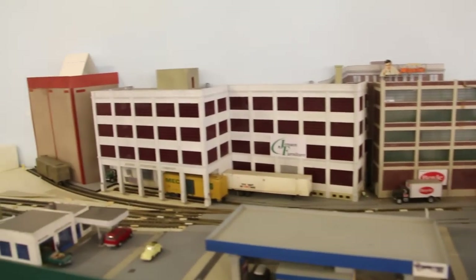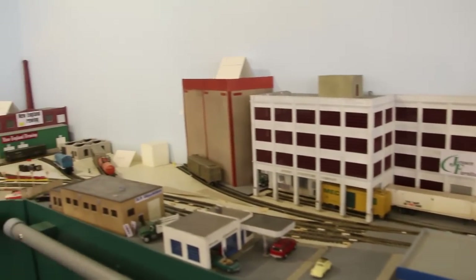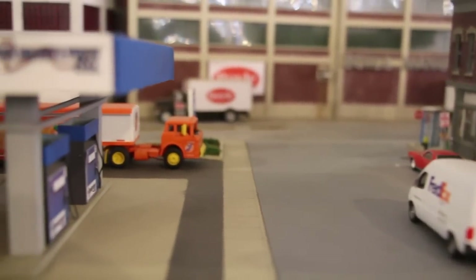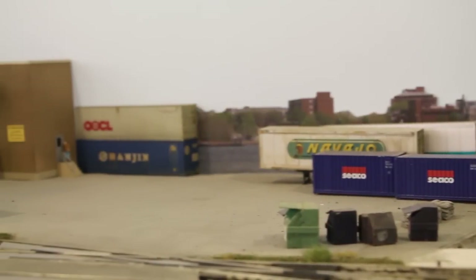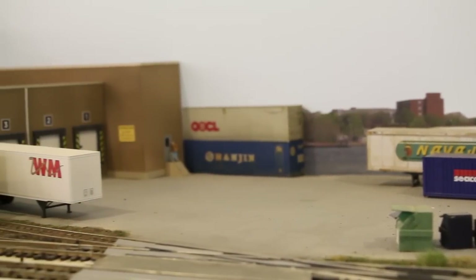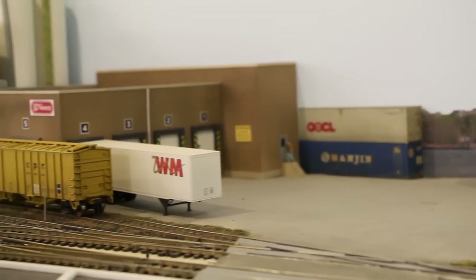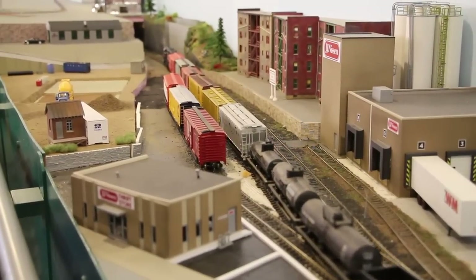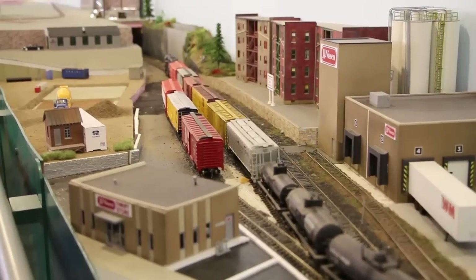When visitors enter the layout room, they see the Port of Boston. This complex switching area is operated by a local, outside of normal mainline runs. It's based on John Pryke's Union Freight layout. This switching puzzle is a favorite job during operating sessions.